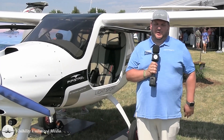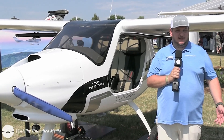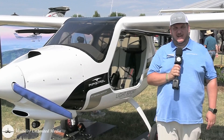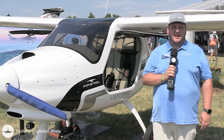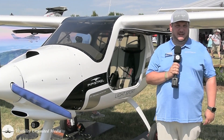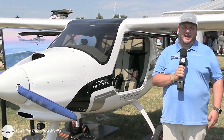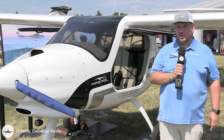The Alpha trainer features pretty much one of the highest payloads in the category. It's a light sport aeroplane weighing 700 pounds empty and 1212 pounds full, giving enough range for more than three hours of flying at a typical cruise speed of 108 knots. It pretty much matches what the 172 can do, including a very capable climb rate of more than 800 feet per minute, even on a hot day.